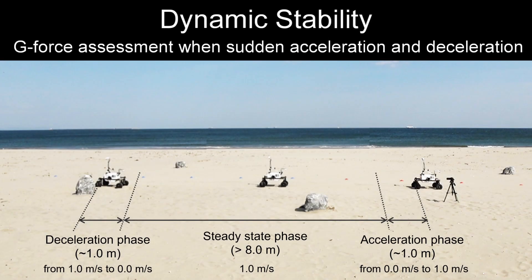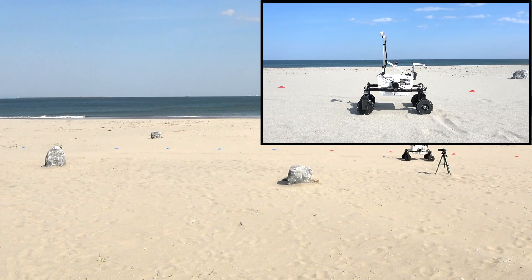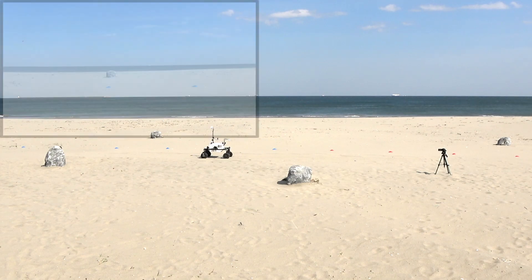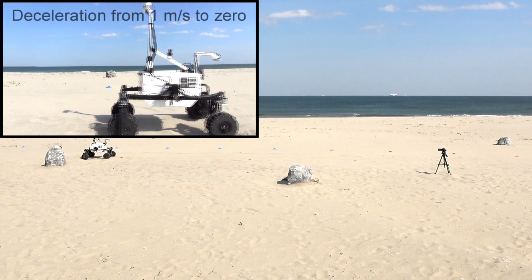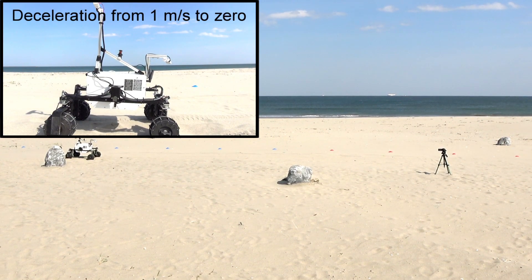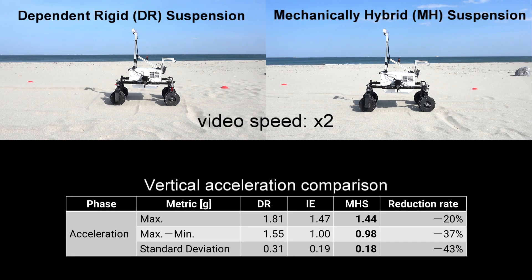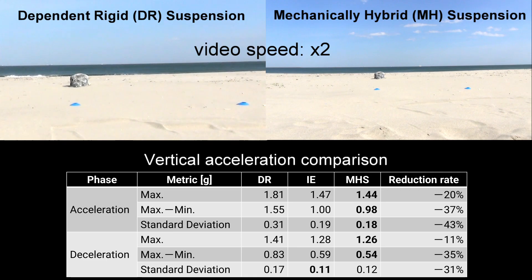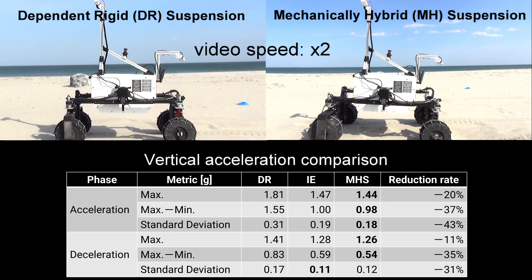The first tests we conducted were aimed at evaluating the contribution of the independent shock absorbers when moving at high speed over unconsolidated, slightly uneven terrains. The rover was commanded to follow a 10m straight trajectory divided into three phases: an initial acceleration from 0 to 1 m per second, a steady-state travel at a constant speed of 1 m per second, and a final braking maneuver from 1 m per second to a full stop. We performed at least six runs with each suspension configuration while the terrain was raked between runs to guarantee repeatability. Maximum and minimum values and the mean of the standard deviation of the vertical accelerations experienced by the chassis are presented in this table. Results confirmed an overall reduction of the vertical accelerations experienced by the chassis when the MHS is used, particularly significant during the acceleration phase where the rover experienced greater vibrations due to an observed increase in wheel slippage.